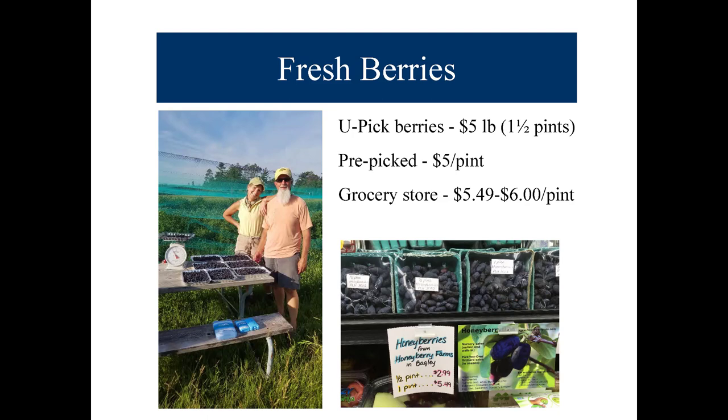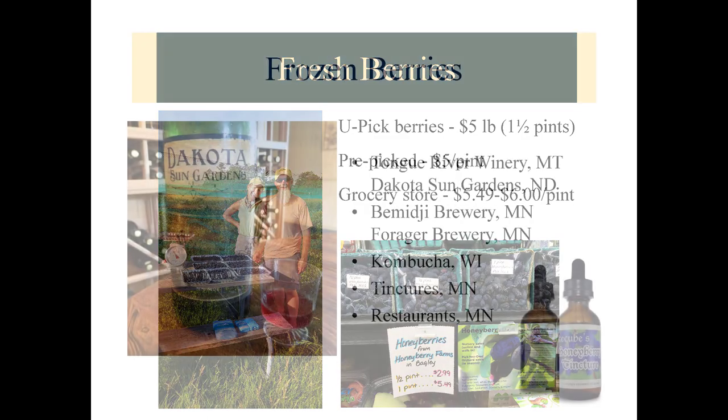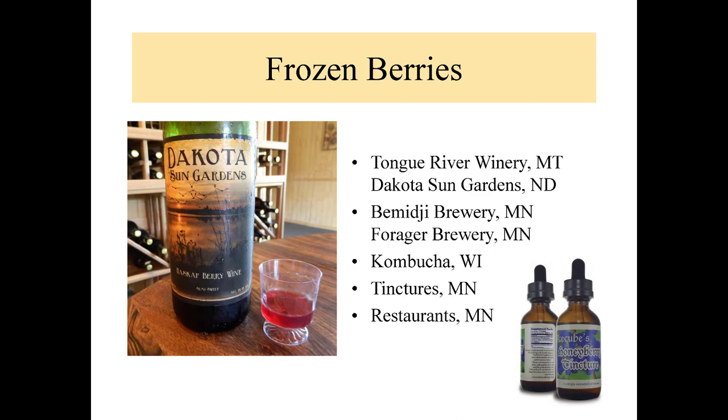Here are the fresh berry prices we are getting: U-pick berries are $5 a pound, which is roughly a pint and a half. Pre-picked is $5 a pint. On a grocery store shelf, $5.50 to $6 a pint. For our frozen berries — the commercial aspect of our business — we're selling to Tongue River Winery in Montana, Dakota Sun Gardens in Carrington North Dakota, Forager Brewery in Rochester Minnesota, and Bemidji Brewery. Both breweries are making excellent beer from this product. Also kombucha to an outlet in Wisconsin, some tinctures, and some restaurants.